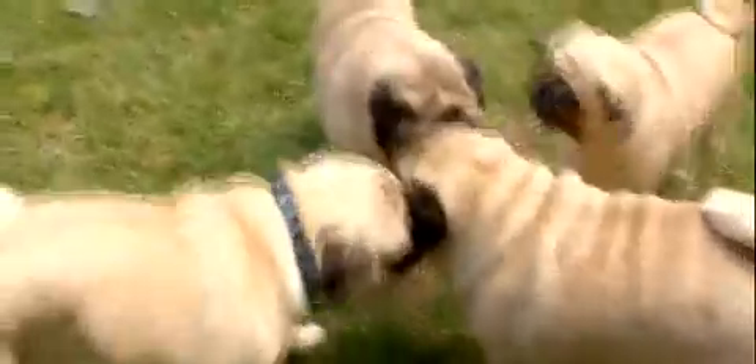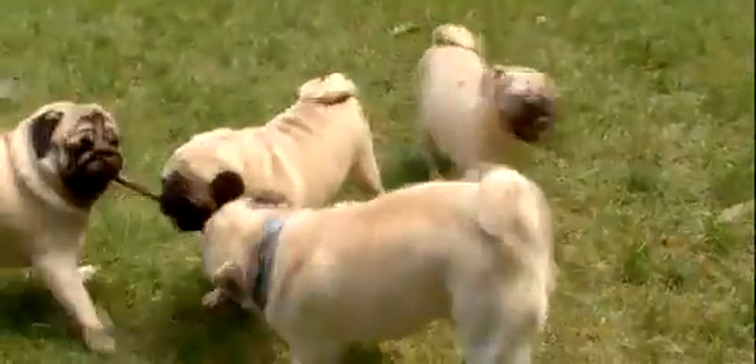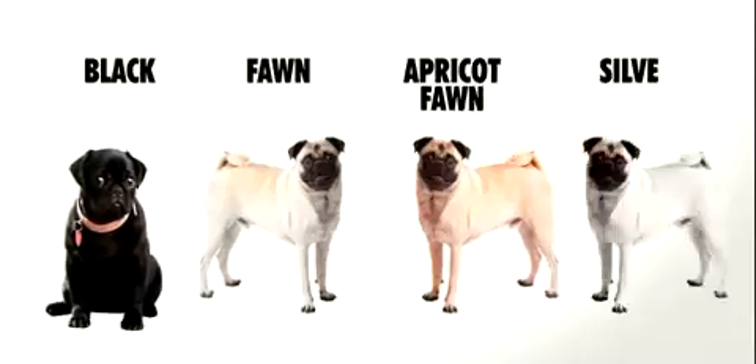Pugs have waddled their way into one of the most popular dogs in the United States. These four-legged little weightlifters usually come in black, fawn, apricot fawn, and silver fawn.